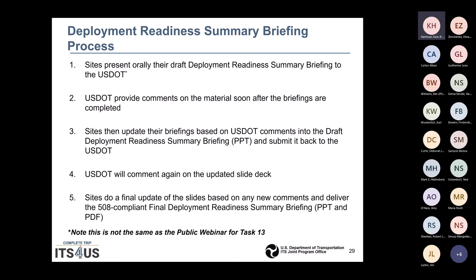The deployment readiness summary briefing process has the sites presenting orally their draft deployment readiness summary briefing to USDOT. This is not the same as the public-facing webinar required for Task 13. USDOT will provide comments soon after the briefings are completed. Sites will update their briefings based on USDOT comments and submit it back. USDOT will again comment on the updated slide deck, and assuming all comments are resolved, sites will do a final update and deliver a 508-compliant final deployment readiness summary briefing in PowerPoint and PDF.